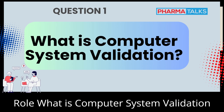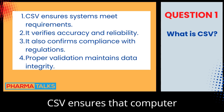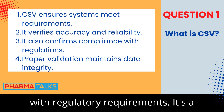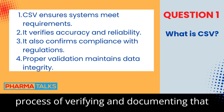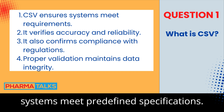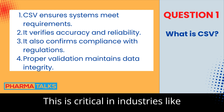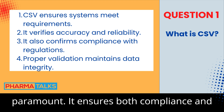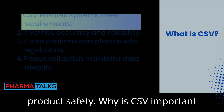What is Computer System Validation (CSV)? CSV ensures that computer systems perform as intended and comply with regulatory requirements. It's a process of verifying and documenting that systems meet predefined specifications. This is critical in industries like pharmaceuticals, where data integrity is paramount. It ensures both compliance and product safety.